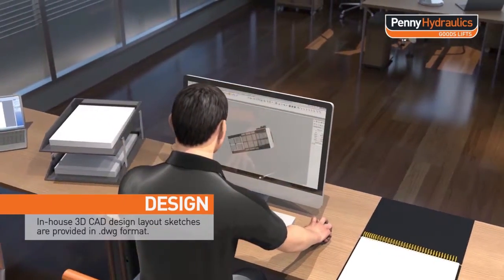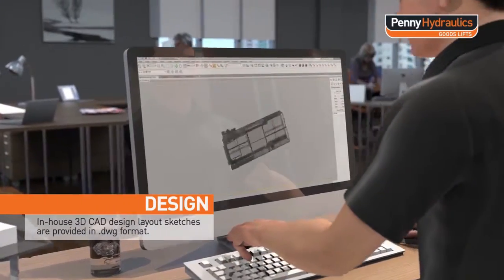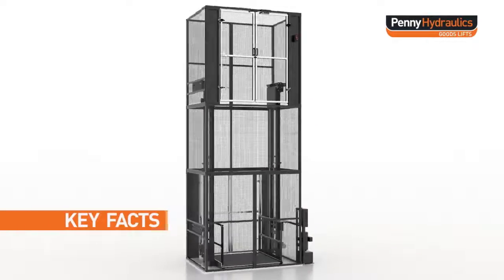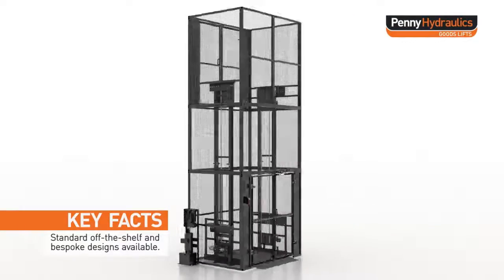In-house CAD design layout sketches are provided in .dwg format. Standard off-the-shelf and bespoke designs are available.